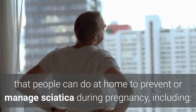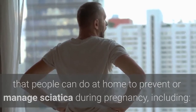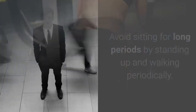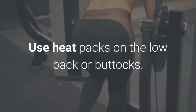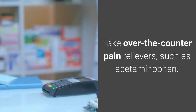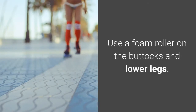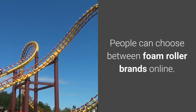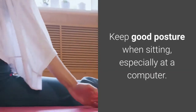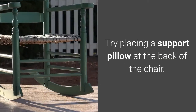In addition to massage and stretching, there are other things people can do at home to prevent or manage sciatica during pregnancy: avoid sitting for long periods by standing up and walking periodically; use heat packs on the low back or buttocks; take a warm bath; take over-the-counter pain relievers such as acetaminophen; use a foam roller on the buttocks and lower legs; keep good posture when sitting, especially at a computer; and try placing a support pillow at the back of the chair.